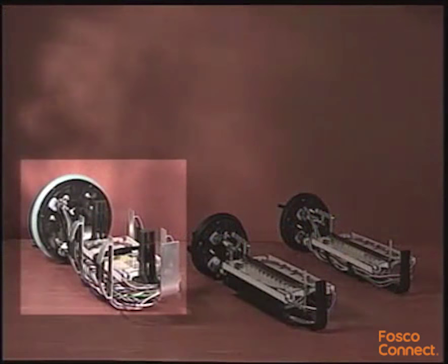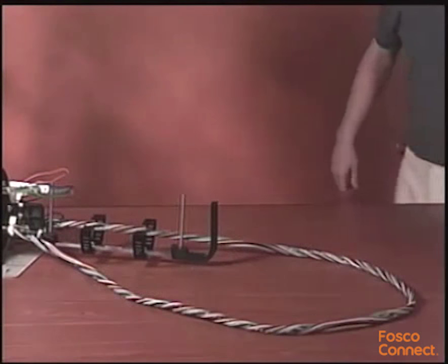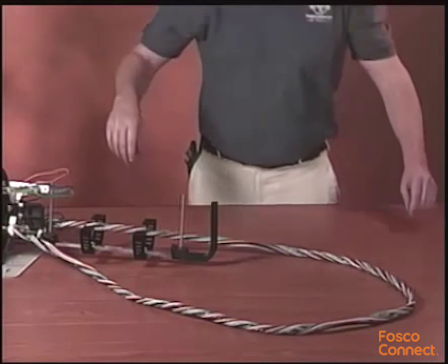If your application involves loose buffer tube cable, select the Coyote Dome Closures designed specifically for buffer tube applications. These fiber organizers are designed to maximize the amount of buffer tube storage available and to simplify the fiber routing.